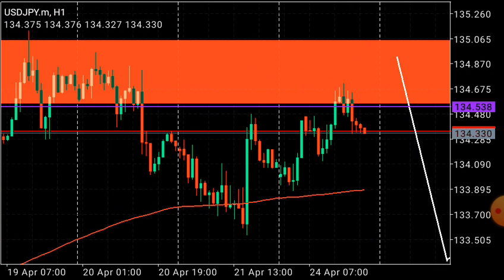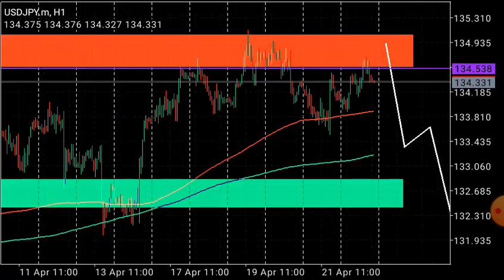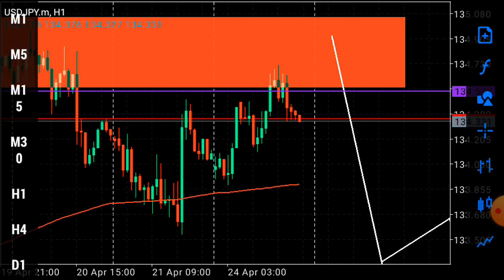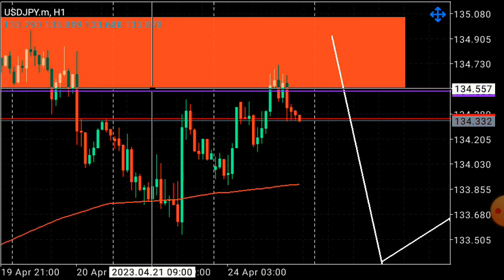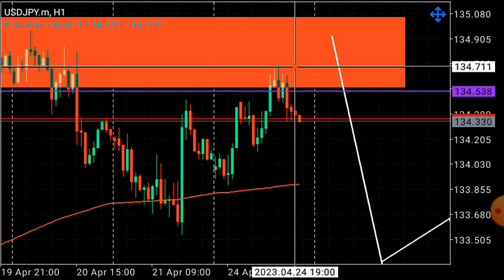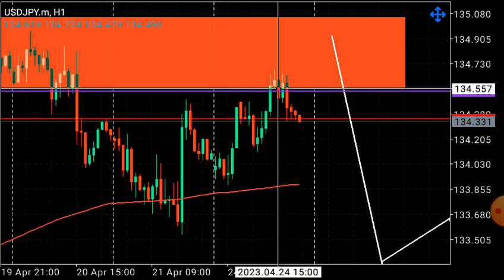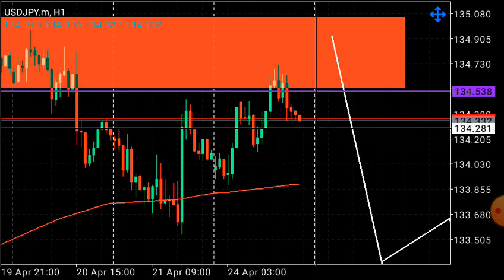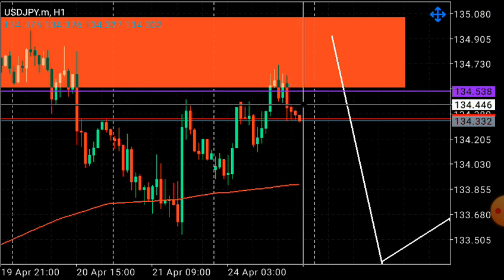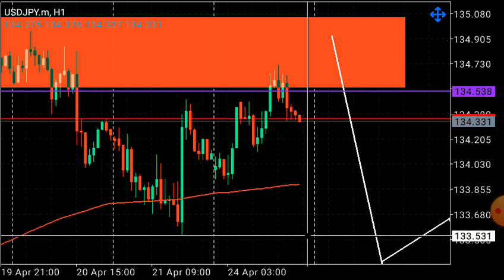On the one-hour time frame — we sell high and we buy low. Price respected the supply zone; it was a test that I anticipated. Price tested and left a pin bar candlestick, which signals a downtrend drop. If you're taking sells, place your stop loss just above there and the first short-term target could be at 133.535.